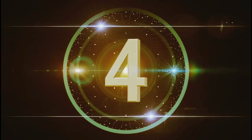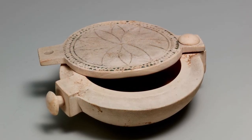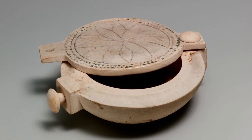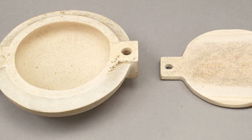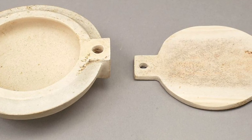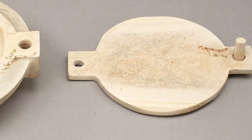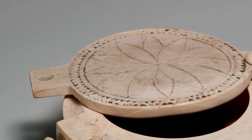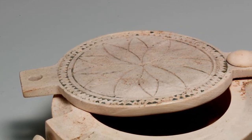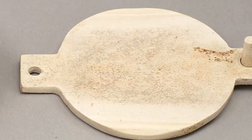Number 4. This small ivory box has a lid that is pegged at one end, allowing it to swivel open and closed. The hole at the other end of the lid once held another peg. When closed, the peg in the lid and the peg protruding from the box could be bound together with string to keep the box from opening. The top of the box has been decorated with incised lines that form a rosette framed by a zigzag pattern.